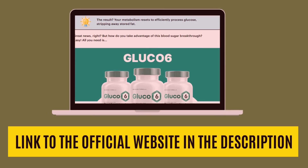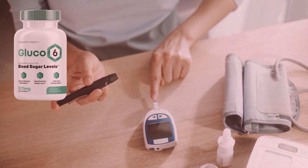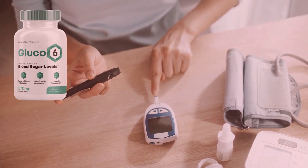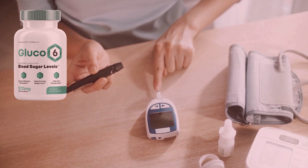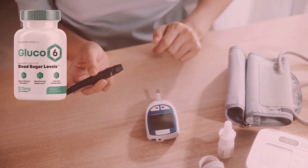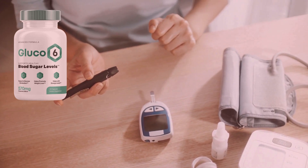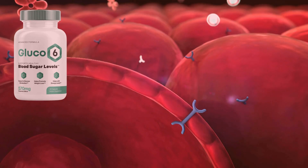I started using Glucose 6 after experiencing symptoms of high blood sugar. It was an extremely frustrating and worrying situation for me, as it affected my health and self-esteem in many ways. But fortunately I found Glucose 6, a 100% natural supplement developed with doctor-formulated ingredients that promise to help maintain healthy blood sugar levels.